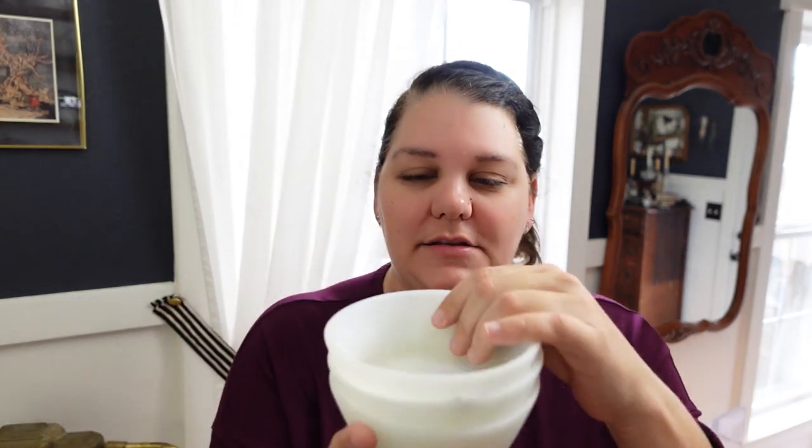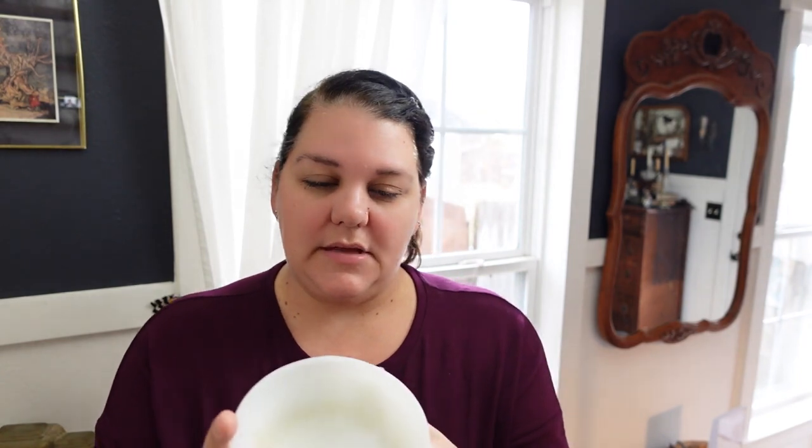I also went ahead and got these milk glass bowls for a dollar a piece. They're really pretty but they kind of feel like beach glass, which is really cool. They've got an 'F' with a shield around it and it says USA, so I'm not sure who made them. They were a dollar a piece — I really like picking up milk glass bowls. I use them for baking and cooking to hold ingredients.